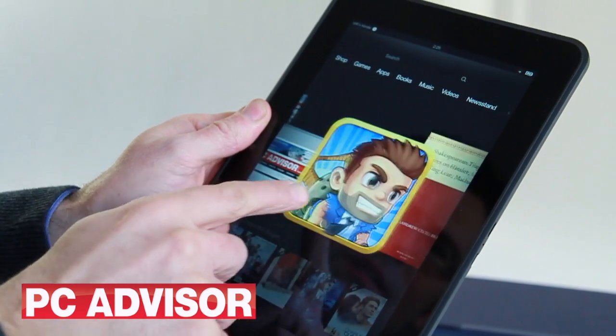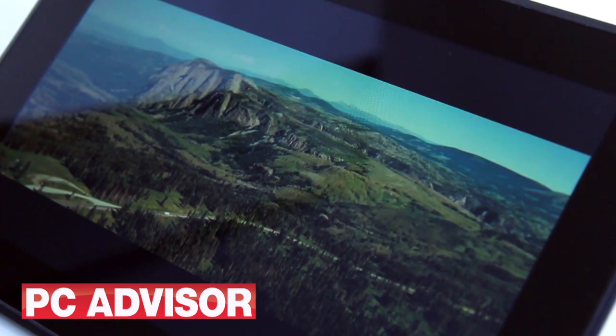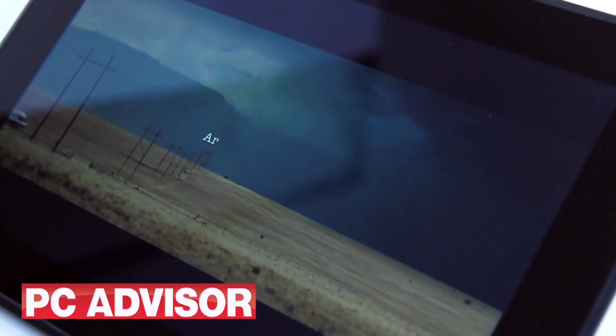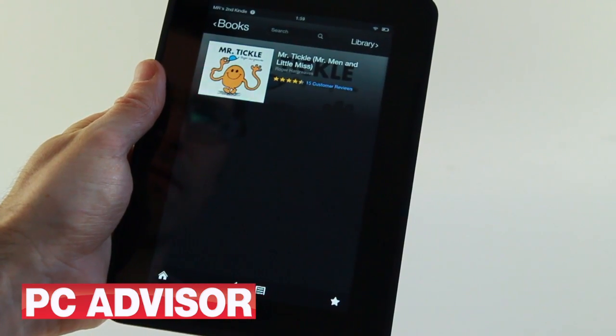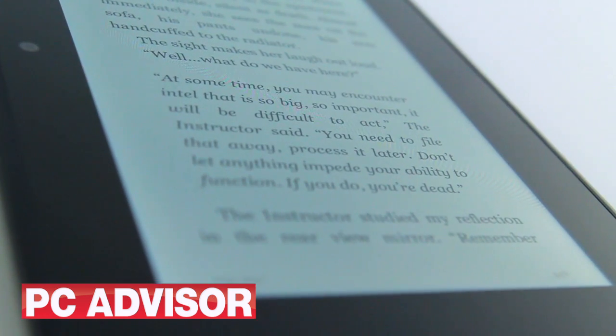If you pay extra for the 8.9-inch version, you get a bigger screen with better resolution. So if watching HD movies is your thing, it may be worth the outlay. But if you're a bookworm, the 7-inch device will offer a better, lighter reading experience and will save you some pennies.